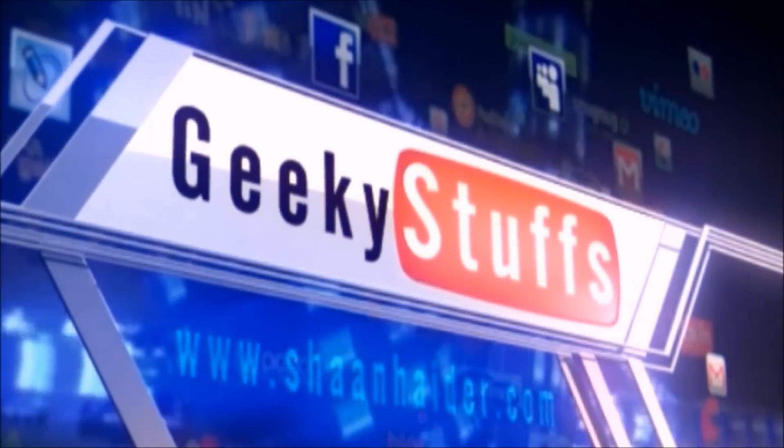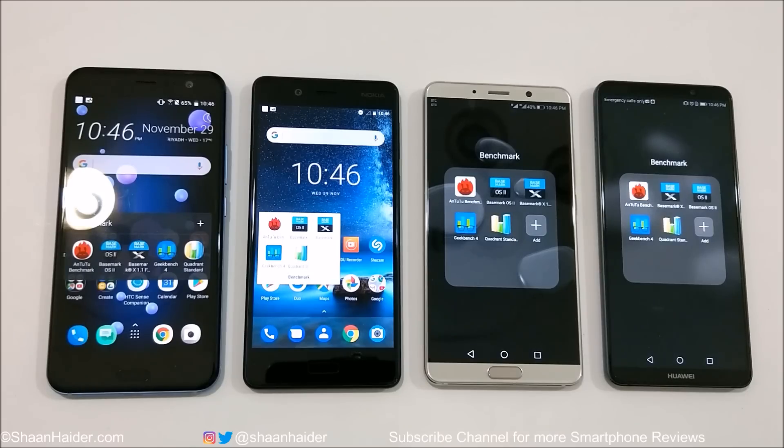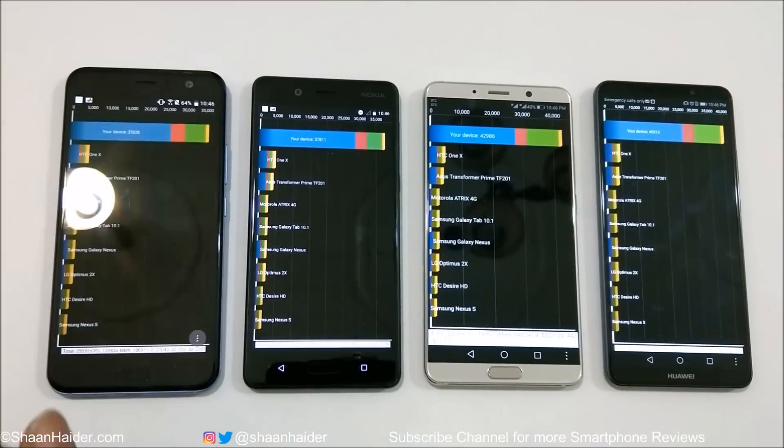Let's start with Quadrant Standard. HTC U11 scored 35,530; Nokia 8 scored 37,811; Huawei Mate 10 scored 42,987; and Mate 10 Pro scored 40,313. The winner is Huawei Mate 10, followed by Mate 10 Pro, then Nokia 8, and HTC U11 is at the last spot in Quadrant Standard.